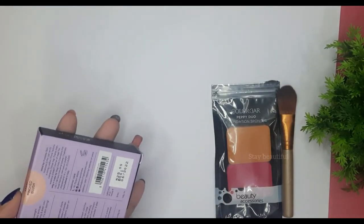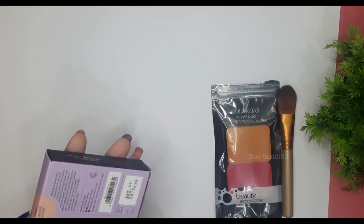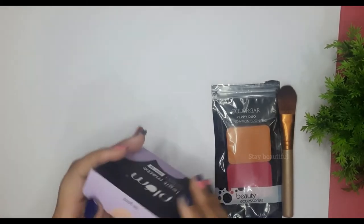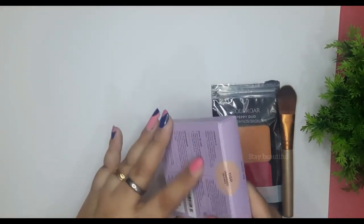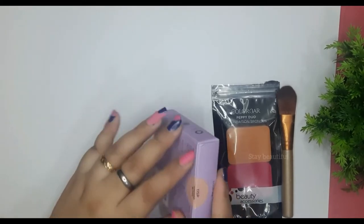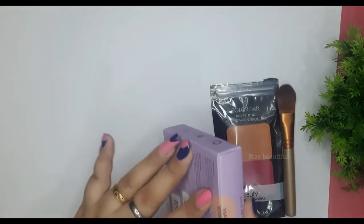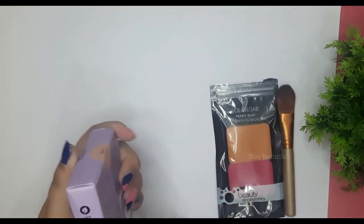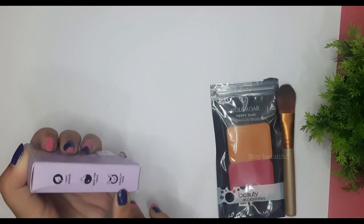All other details are mentioned here — how to use it, and the formula is described as soft touch, lightweight with easy pickup, effortless blending, and even coverage. The shade I chose is 115P Pinched Blush. My skin tone is fair so I usually purchase ivory shades, but this time I picked Pinched Blush because it felt a bit different. They also claim it is a 100% vegan, non-toxic, and cruelty-free product.